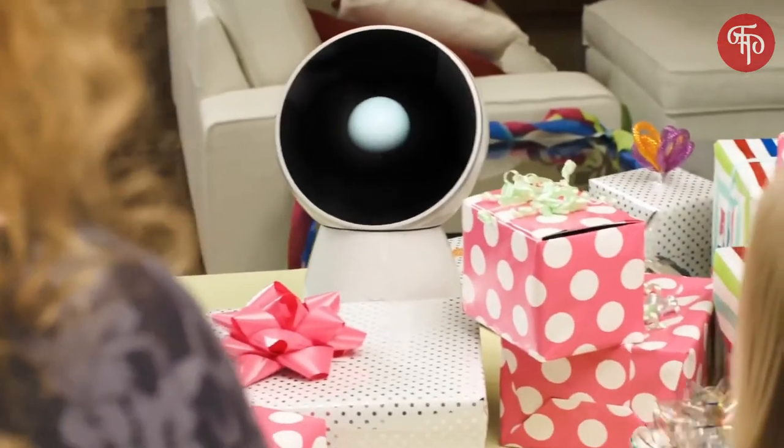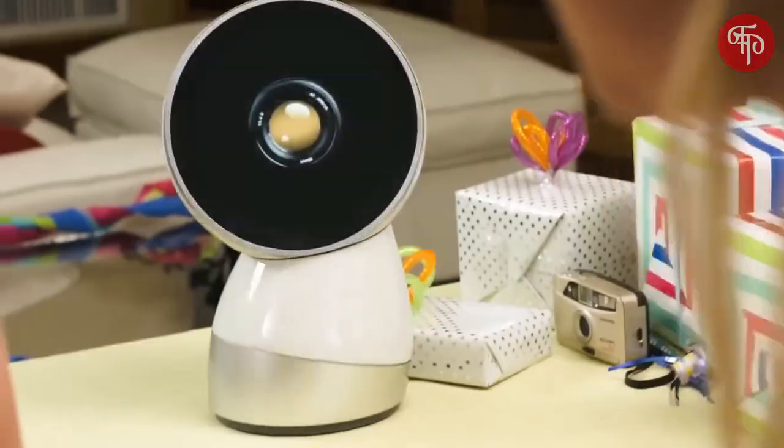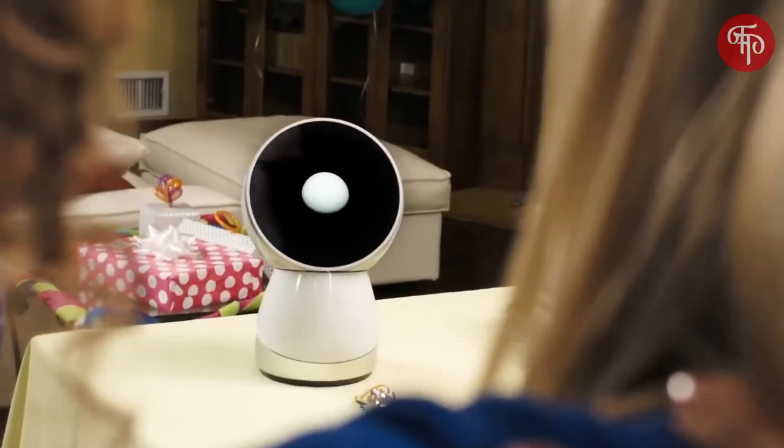Jeebo helps everyone out throughout their day. He's the world's best cameraman. By intelligently tracking the action around him, he can independently take video and photos, so that you can put down your camera and be a part of the scene.